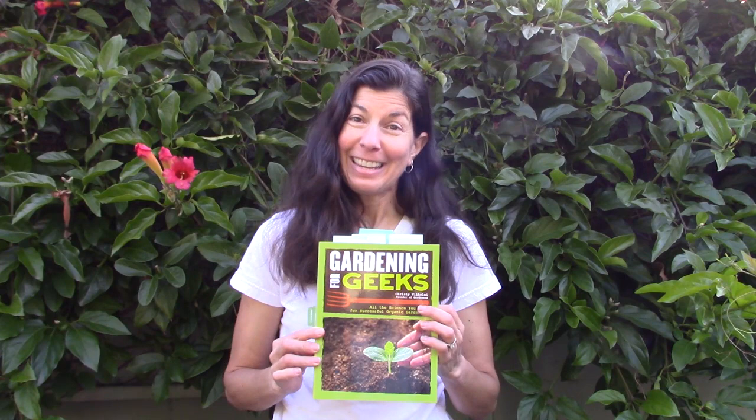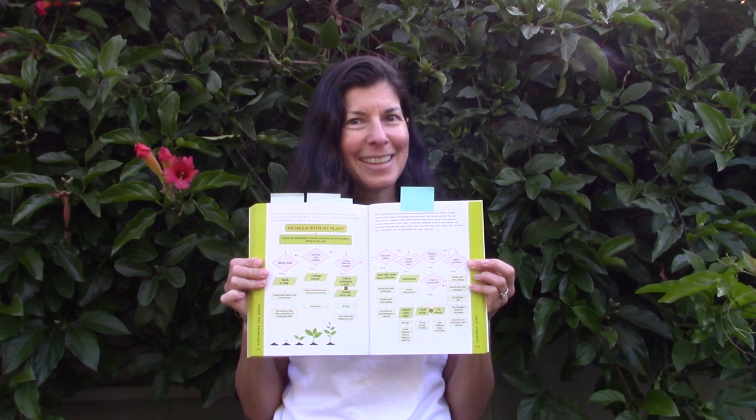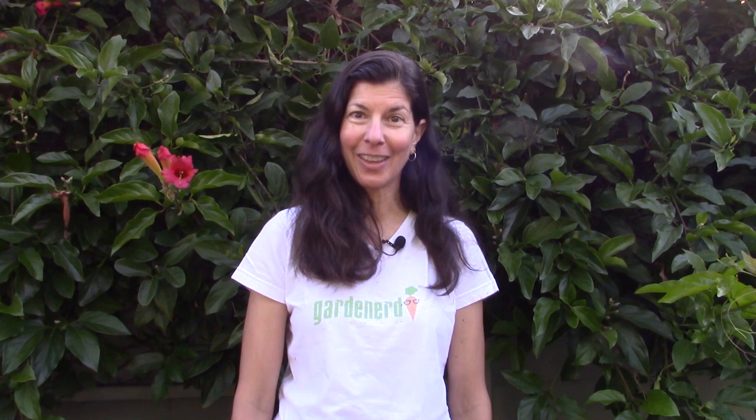If you have a copy of Gardening for Geeks, open it to the pest control chapter and find the super nerdy, uber-helpful guide that walks you through diagnosing what's eating your plants — it's pretty cool. Gardening for Geeks is available wherever books are sold. If you like this video, share it with your friends, subscribe, and click the notification bell. Consider becoming a Patreon subscriber to support all the free content we do here at Gardenerd. Happy Gardening!